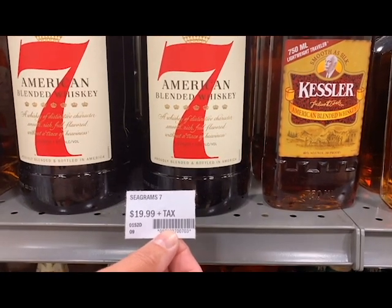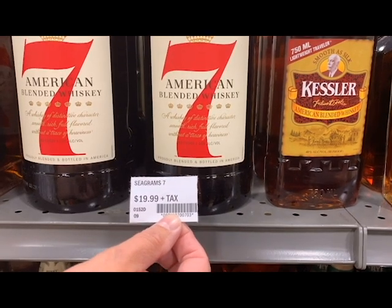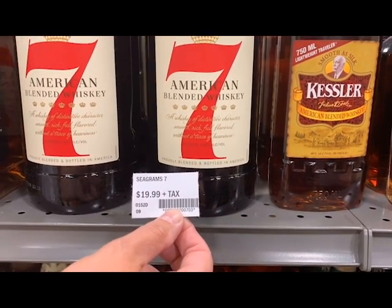If there are multiple facings of a product, please place the price tag to the left under the product's left-most facing.